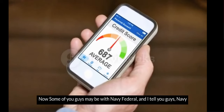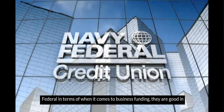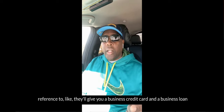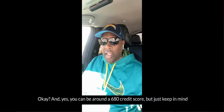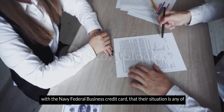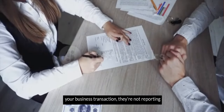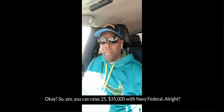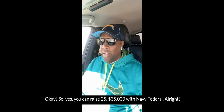Some of you may be with Navy Federal. Navy Federal, when it comes to business funding, is good in that they'll give you a business credit card and a business loan without any revenue in the business. You can be around a 680 credit score. Just keep in mind that with the Navy Federal business credit card, their situation is that any of your business transactions are not reporting to the business credit bureaus. But yes, you can raise $25,000 to $35,000 with Navy Federal.